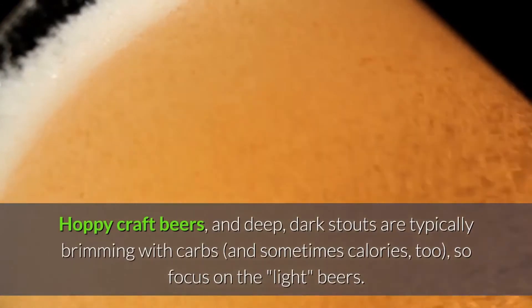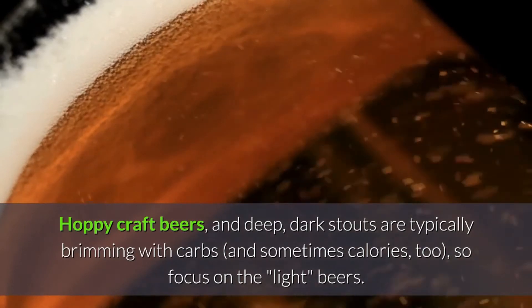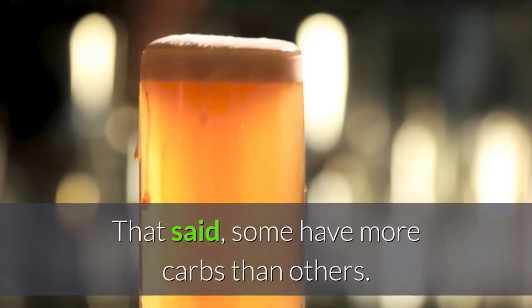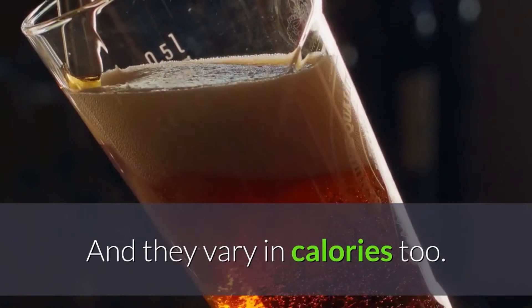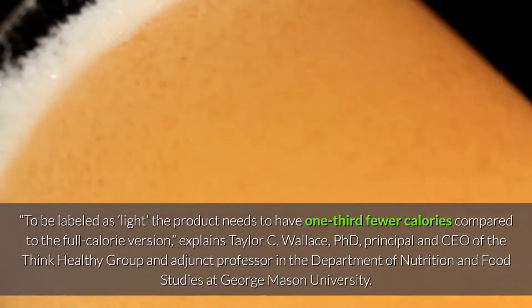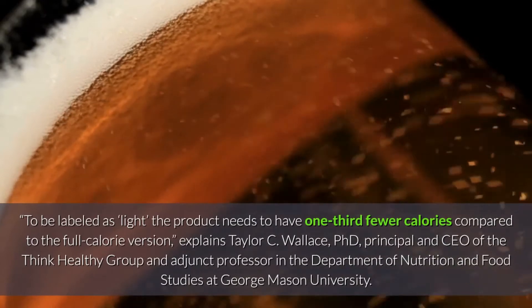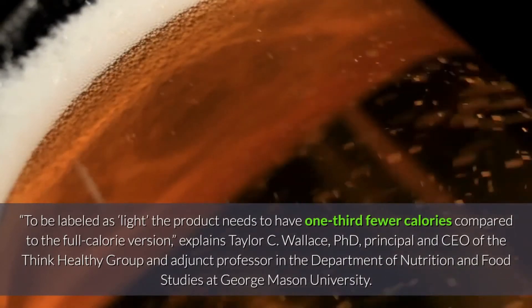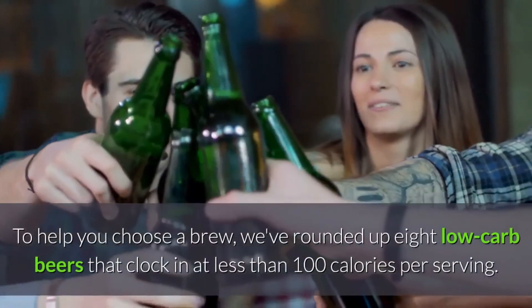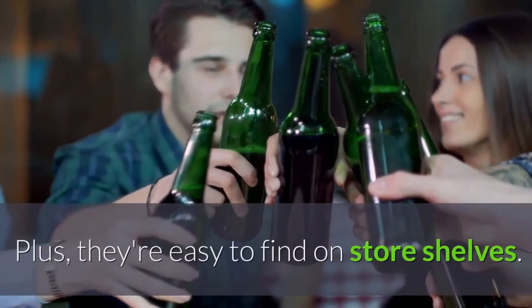Hoppy craft beers and deep dark stouts are typically brimming with carbs and sometimes calories too, so focus on the light beers — they're always lower in carbs than their regular counterparts. That said, some have more carbs than others and they vary in calories too. To be labeled as light, the product needs to have one third fewer calories compared to the full calorie version, explains Taylor C. Wallace, PhD, principal and CEO of the Think Healthy Group and adjunct professor in the Department of Nutrition and Food Studies at George Mason University. To help you choose a brew, we've rounded up eight low carb beers that clock in at less than 100 calories per serving, plus they're easy to find on store shelves.